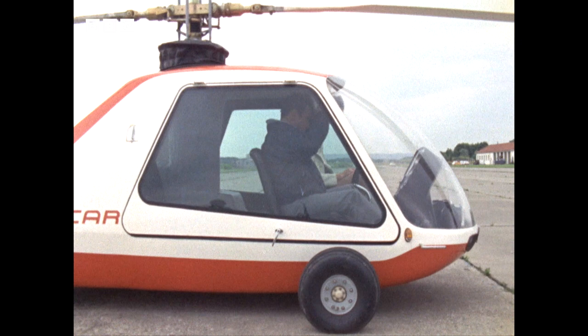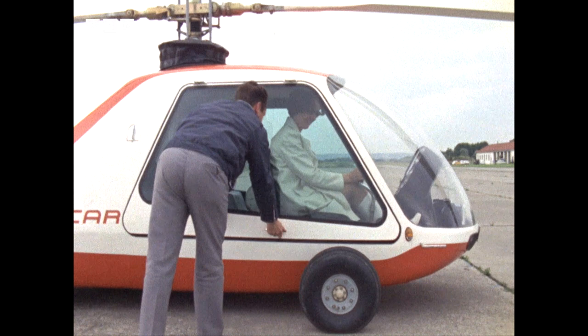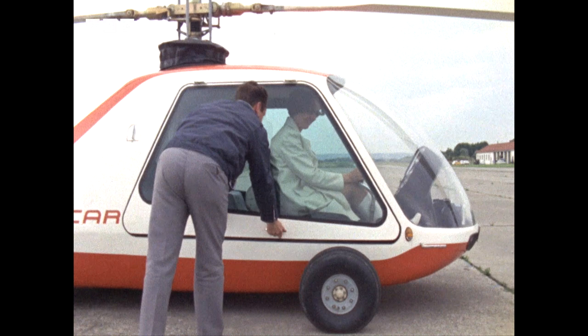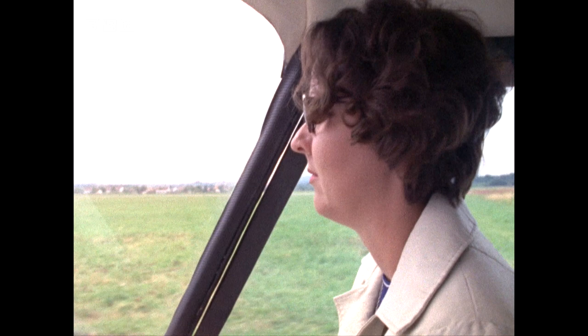The same 260 horsepower piston engine that the Aero Car uses in flight is connected to the rear wheels by a hydraulic transmission to provide power on the ground. But the possibility of damaging the rotor blades limits its top speed to about 45 miles an hour.